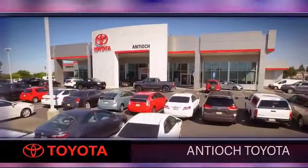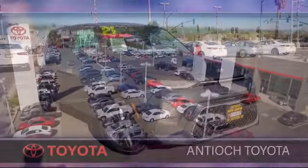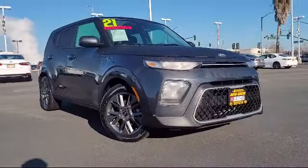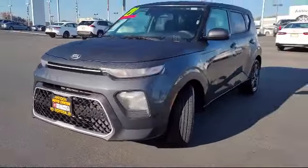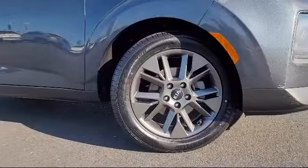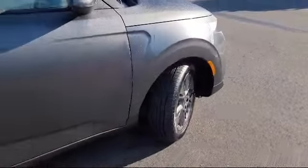Welcome to Antioch Toyota, and here's a look at another one of our premium vehicles from our huge selection of cars, trucks, and SUVs. This vehicle comes equipped with smart device integration, front collision mitigation, rear collision mitigation, Bluetooth smartphone integration, and lane departure warning.